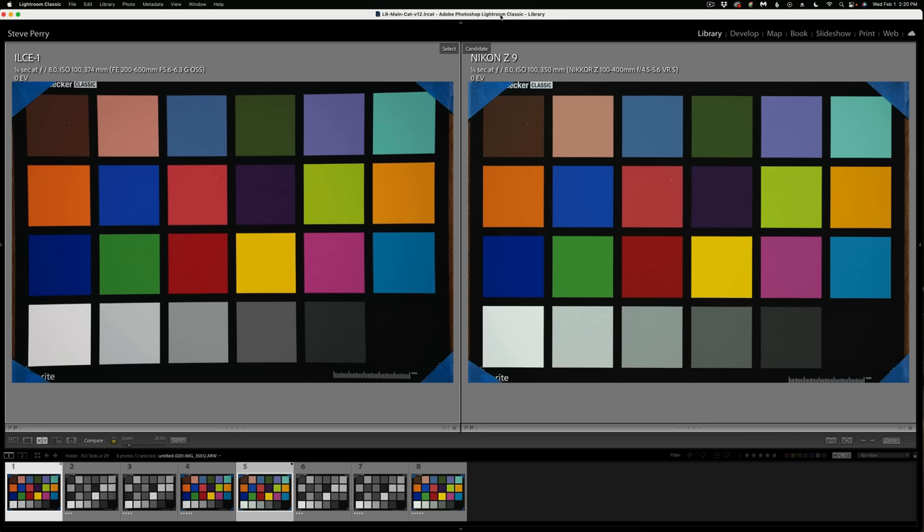Here's our first color comparison. We have the A1 on the left, the Z9 on the right, both at ISO 100. The A1 does seem to have a little bit more vibrancy in the colors than the Z9. The Z9's are a little bit more neutral — depending on your preference, you might like one or the other a little bit better. They are so close that I can make either one look like the other in a very short amount of time inside Lightroom. So how the camera renders color is about the last thing I'd worry about when deciding between the A1 or the Z9. Both raw files are very malleable and easy to adjust.